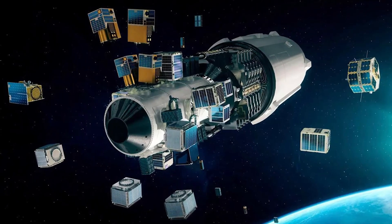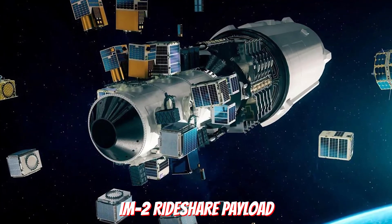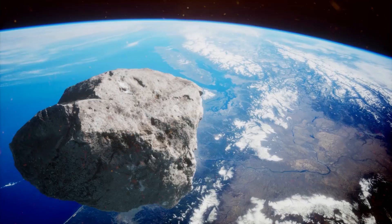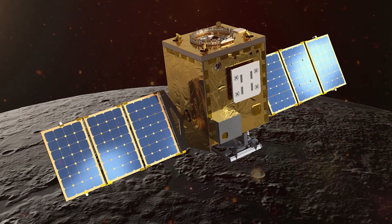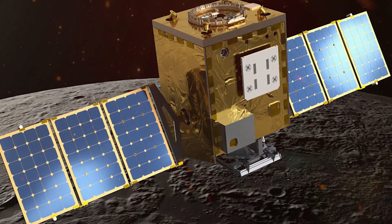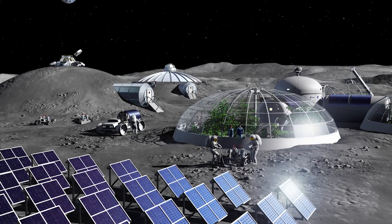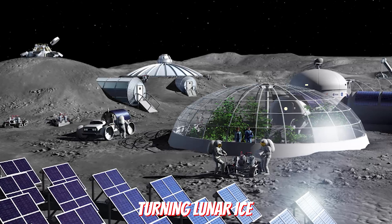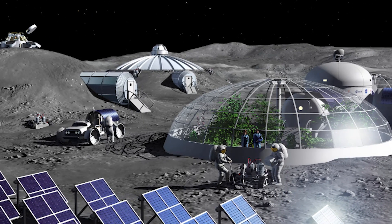Coincidentally, the primary purpose of the second IM-2 rideshare payload to be announced is to search for resources in space. It isn't concerned with asteroids, but NASA's 200-kilogram or 440-pound Lunar Trailblazer spacecraft is designed to find, characterize, and map water-ice resources on the Moon. That map could help future missions explore the possibility of turning lunar ice caps into commodities like breathable oxygen or rocket fuel.